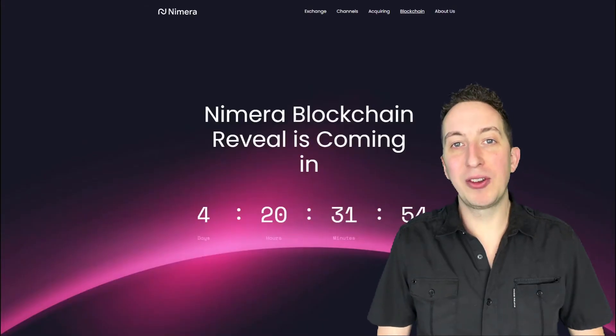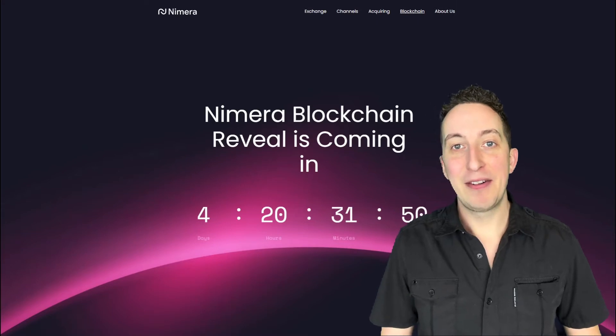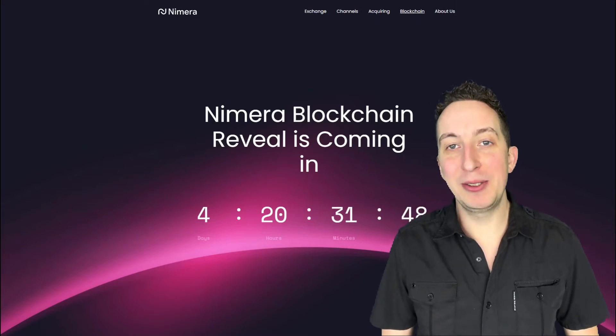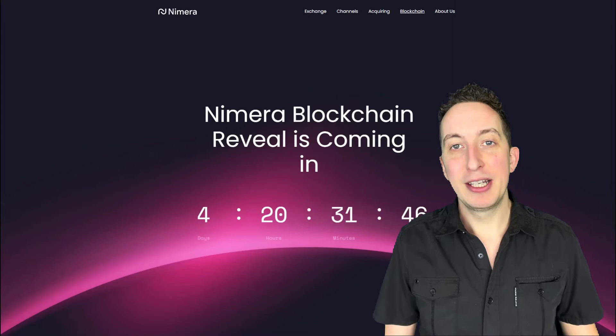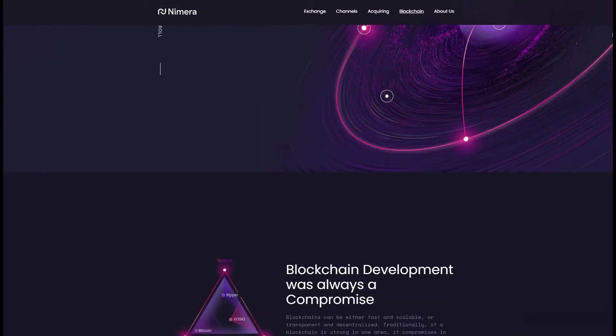First things first, we have to look at that countdown clock that has now expired on Friday. We now have all of these new details on the Nymera 2.0 blockchain. Starting here, it says 'a unique multi-core design uses the benefits of closed network scalability and growth within open source community driven development and transparency.' What a good line.